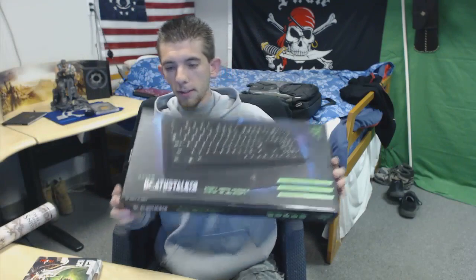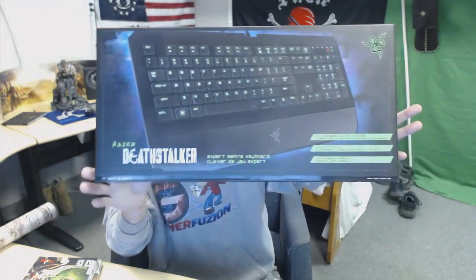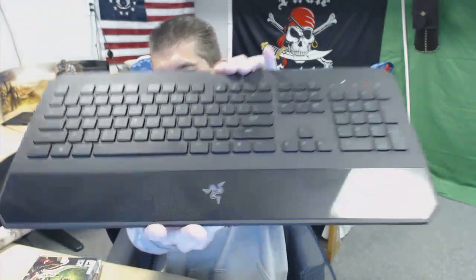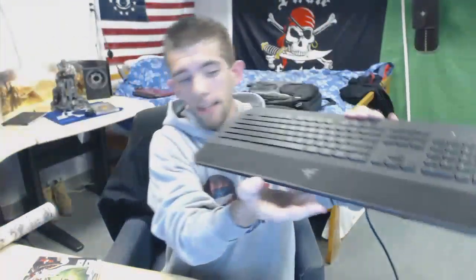Before I get to that, for those of you who missed it, I do have an unboxing video from this morning for the Razer Deathstalker keyboard I got. It's a pretty sweet keyboard — I have it out in front of you guys, just giving you guys another quick glimpse. I've been using it for a few hours and I love this keyboard. I think it's a really sweet keyboard for $80 and I'm happy with my purchase.